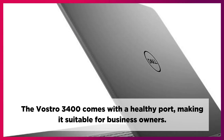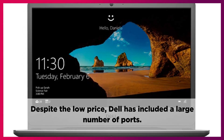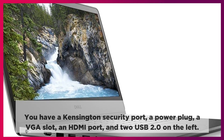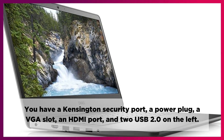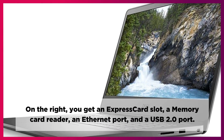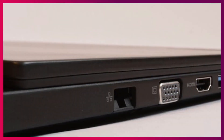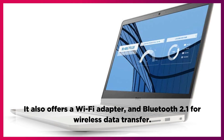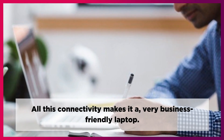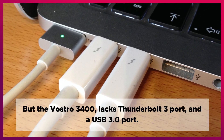The Vostro 3400 comes with a healthy port selection, making it suitable for business owners. Despite the low price, Dell has included a large number of ports. On the left, you have a Kensington security port, a power plug, a VGA slot, an HDMI port, and two USB 2.0 ports. On the right, you get an express card slot, a memory card reader, an ethernet port, and a USB 2.0 port. It comes with a LAN port for a wired internet connection, a Wi-Fi adapter, and Bluetooth 2.1 for wireless data transfer. All this connectivity makes it a very business-friendly laptop, though the Vostro 3400 lacks a Thunderbolt 3 port and a USB 3.0 port.